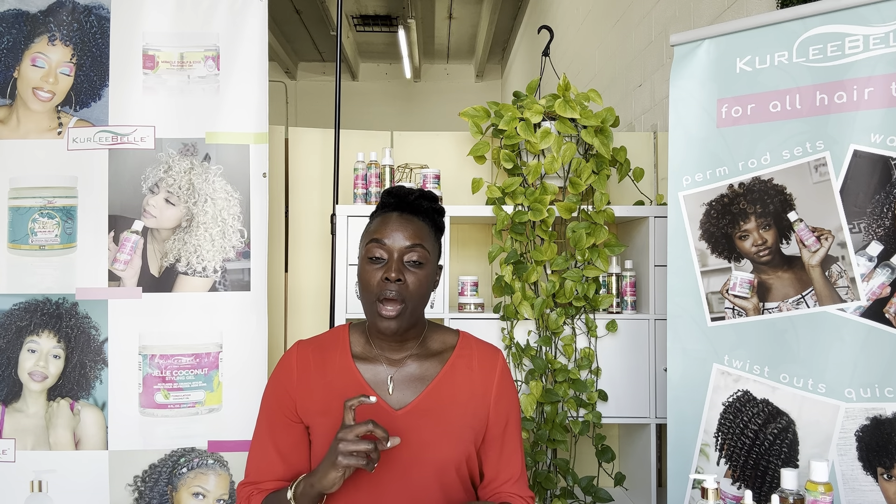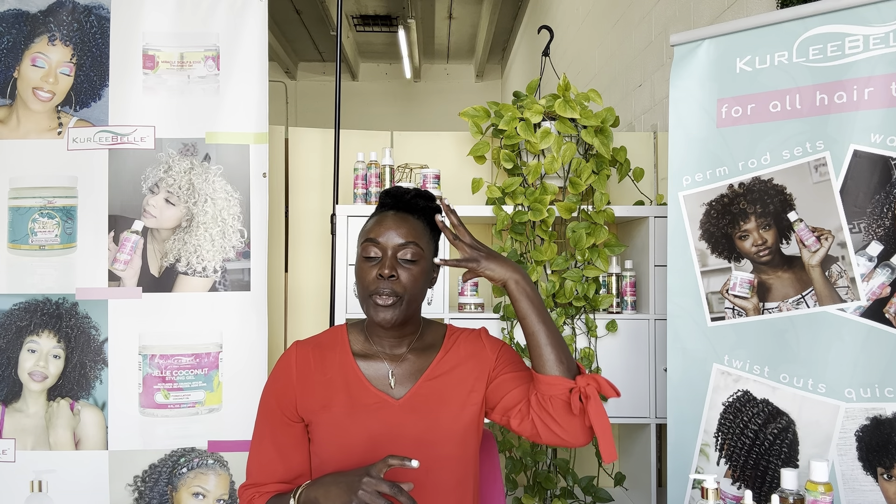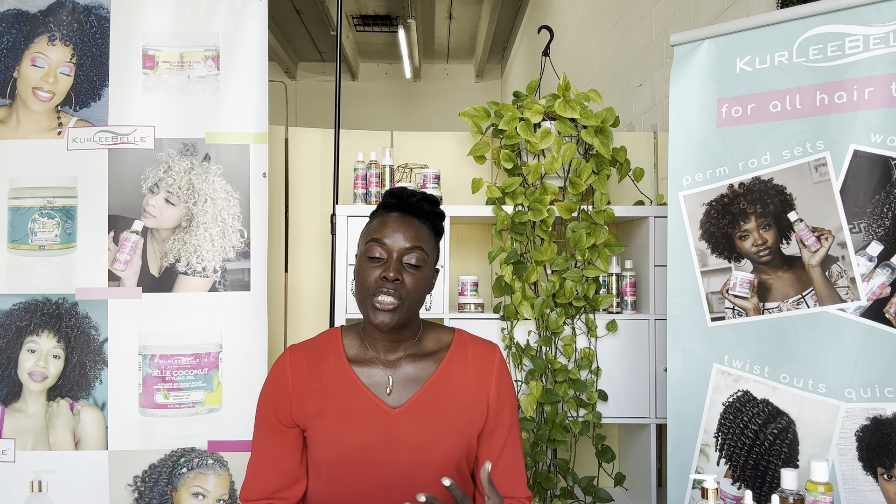Number one: the ends can become dry and brittle, so something that you can do every day is oil your ends. At the end of each day, you take a spray bottle with water, put your hair in a section, spray it lightly with water, and then put the oil on your ends. An oil that I like to use on my ends is avocado oil, because it is very nourishing, very moisturizing, it seals in moisture, and it's lightweight — not greasy at all. I use that to keep my ends moisturized and not dry and brittle.